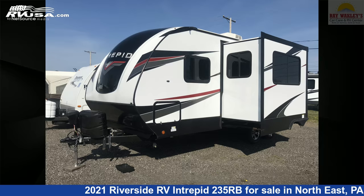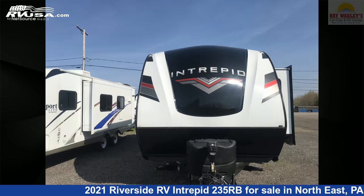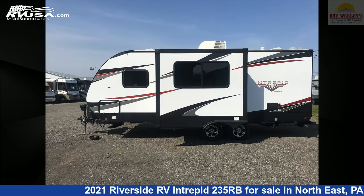This 2021 Riverside RV Intrepid 235RB is a travel trailer RV. It is located in Northeast Pennsylvania, 16428, and is offered for sale by Ray Wackley's RV Center.